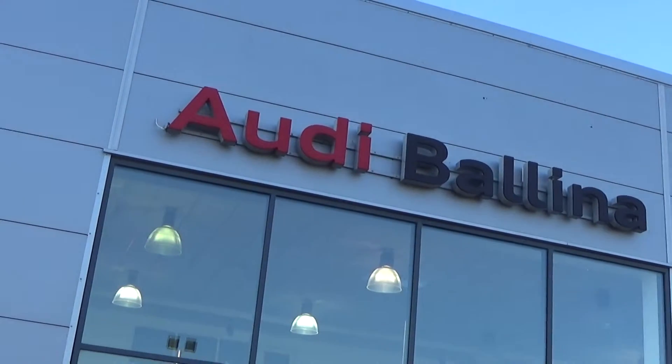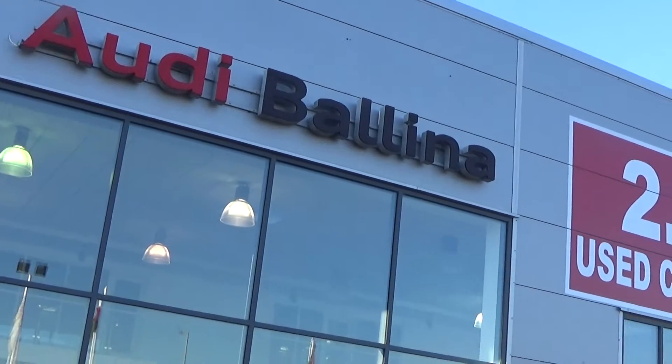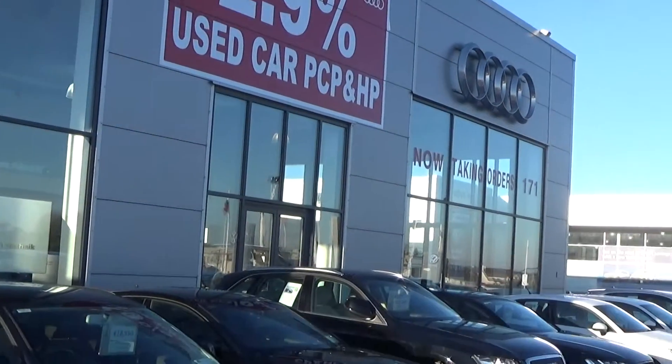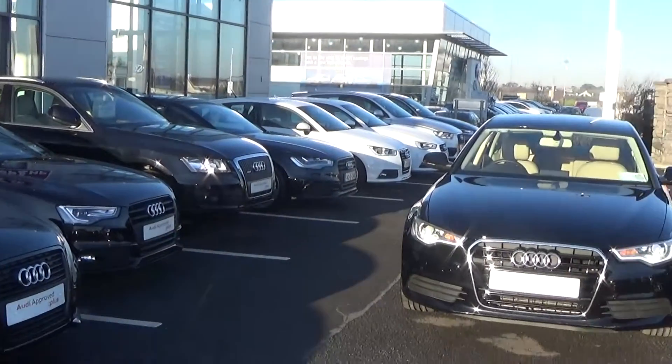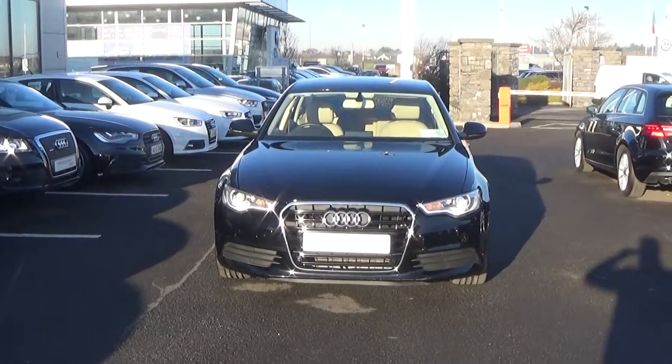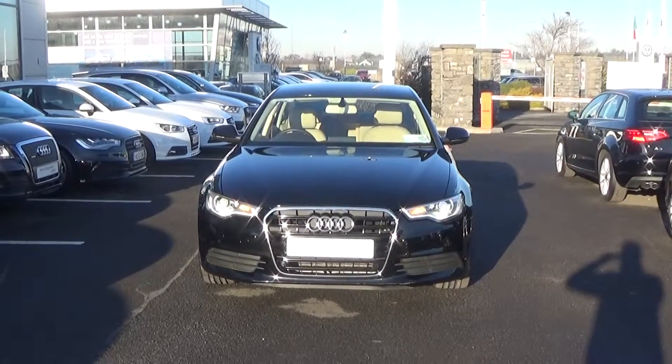Hello and welcome to Audi Ballinrobe online video channel. Thank you for taking the time today to view this stunning 2014 Audi A6, 2-litre TDI 177 brake horsepower. This is the SE model finished in a beautiful brilliant black exterior.